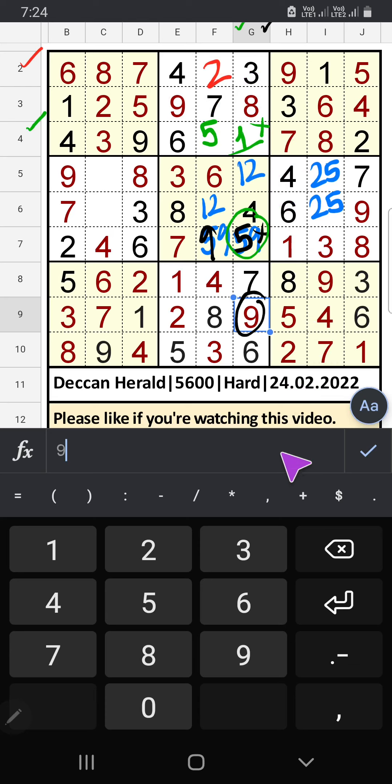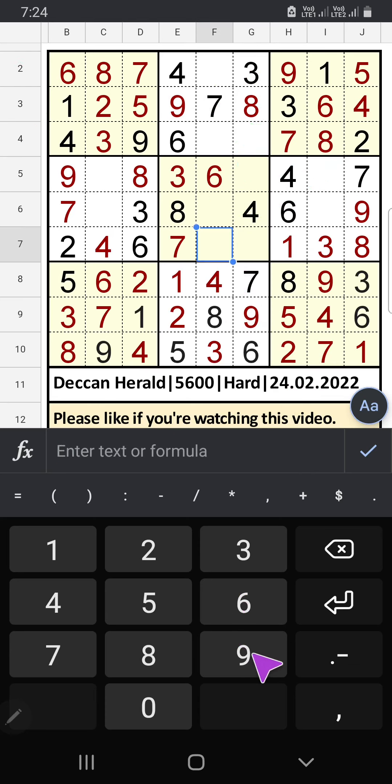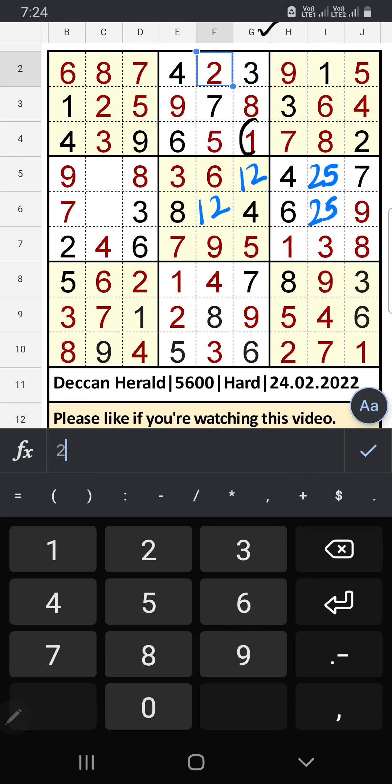2nd row: only one number remaining — 2 — 2 is confirmed here. Column G we have 1, so 1 can't come in this cell — 1 is confirmed here, then 2 is here. 5th row we have 2, so 2 can't come in this cell — 2 is confirmed here, then 5 is here.